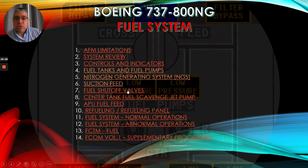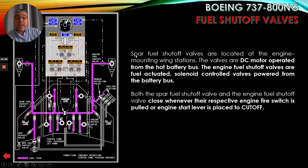Now let's talk about the fuel shutoff valves. Spar fuel shutoff valves are located at the engine mounting wing stations, as you can see here. The valves are DC motor operated from the hot battery buses. The engine fuel shutoff valves are fuel actuator solenoid control valves powered from the battery buses. Both the spar fuel shutoff valve and the engine fuel shutoff valve close whenever the respective engine fire switch is pulled or the engine start lever is placed to cutoff.